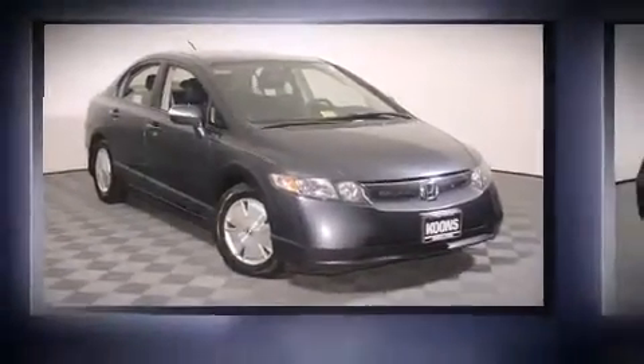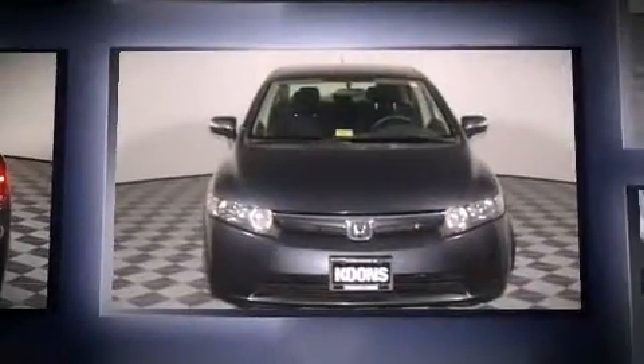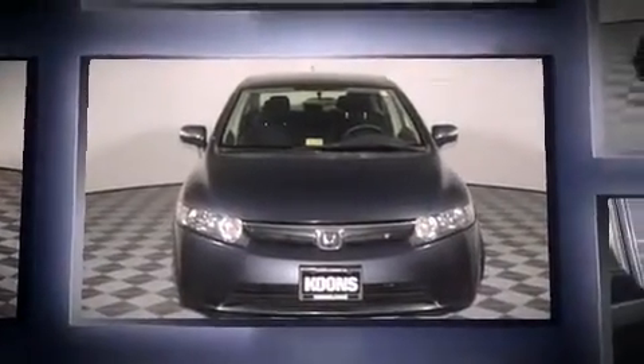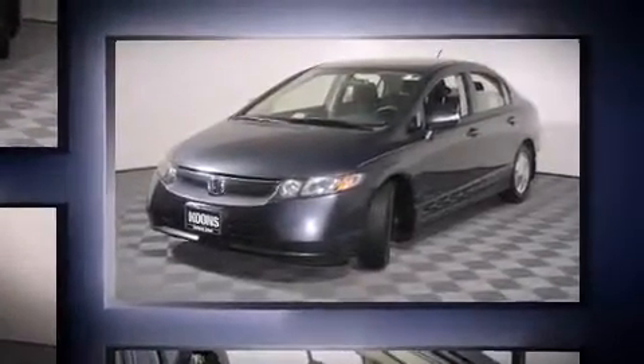The 2006 Honda Civic Hybrid. This four-door, five-passenger sedan still has less than 80,000 miles. It features a continuously variable transmission, front-wheel drive, and an efficient four-cylinder engine.